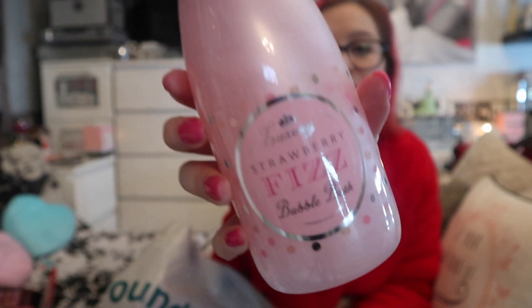Bath products again — and for a quid, you can't go wrong! This is a luxury Strawberry Fizz Bubble Bath. I loved the packaging — it's so cute and snazzy. You can make a loved one feel extra special pouring in their fizz, and if you get them a bottle of actual fizz or pink gin alongside it, everyone's a winner.